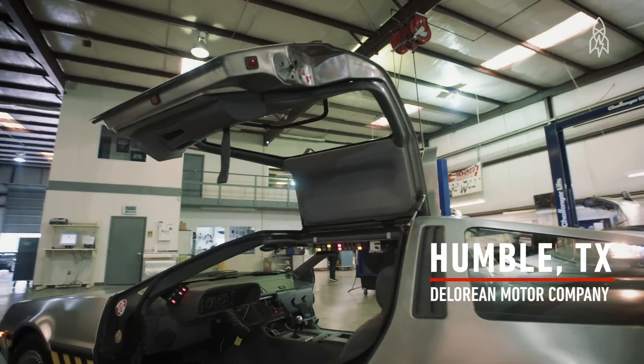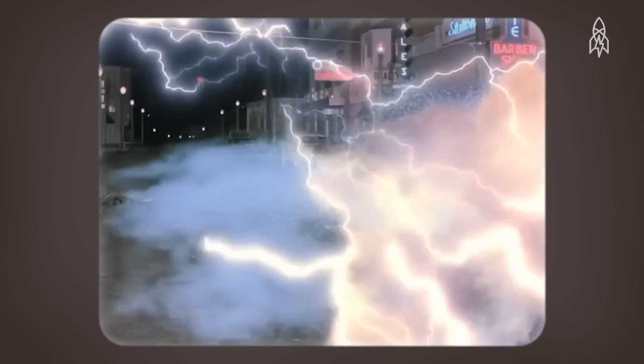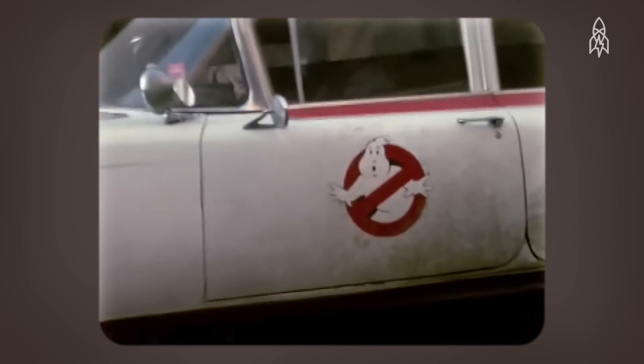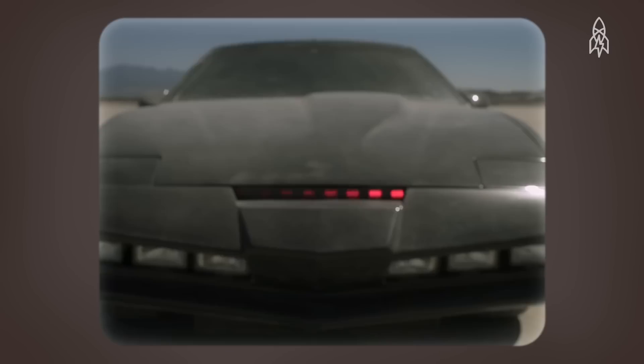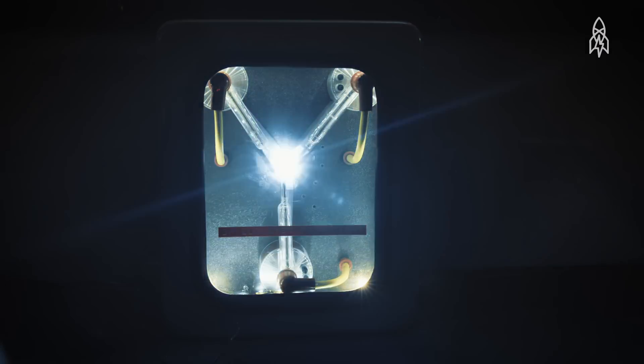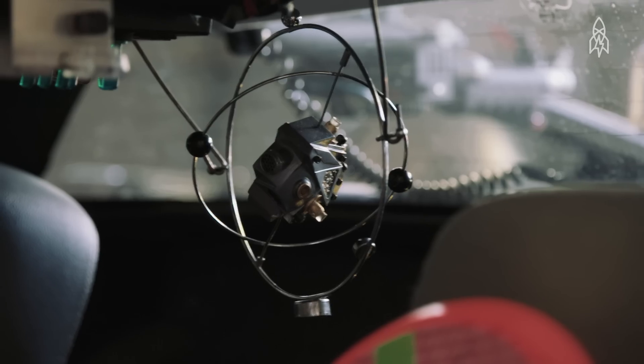I wrote this novel, Ready Player One. The protagonist is kind of obsessed with 80s pop culture. He loves Doc Brown's Time Machine, but he decides to take Doc Brown's Time Machine and mash in three more of his favorite 80s super vehicles: the Ghostbusters Ectomobile, Ecto-1, KITT from Knight Rider, and Buckaroo Banzai's jet car. So it has both a flux capacitor for traveling through time and an oscillation overthruster for traveling through solid matter.